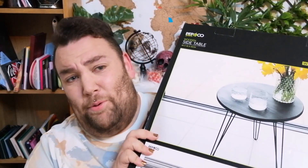And I've been speaking for nearly four minutes and all I've pulled out is a table. So shall we carry on with the haul?